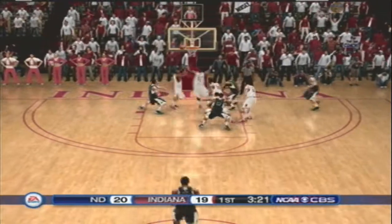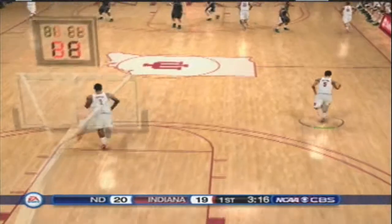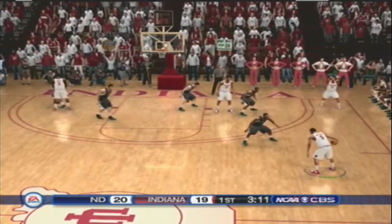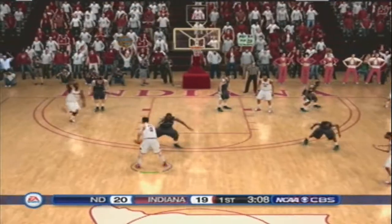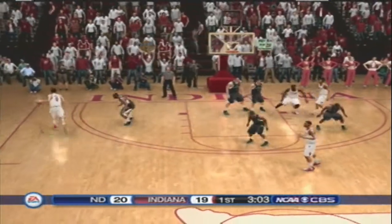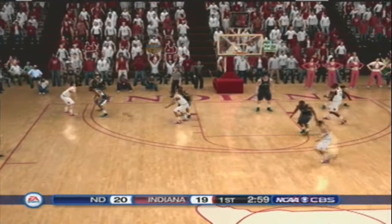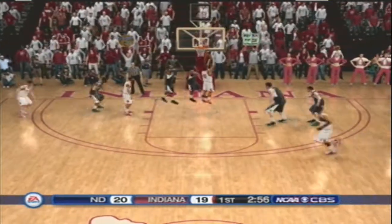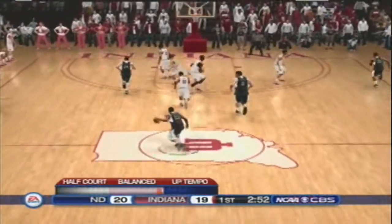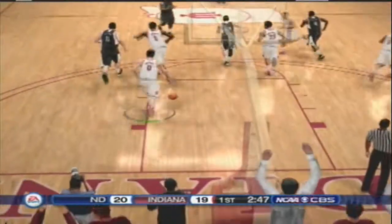Jump shot — he can't get it to go. Makes them so competitive on the glass. We're at the three-minute mark. Get it down on the low block. And he can't get the bounce. On the wing. He shoots from the corner — can't connect from the three-point line.